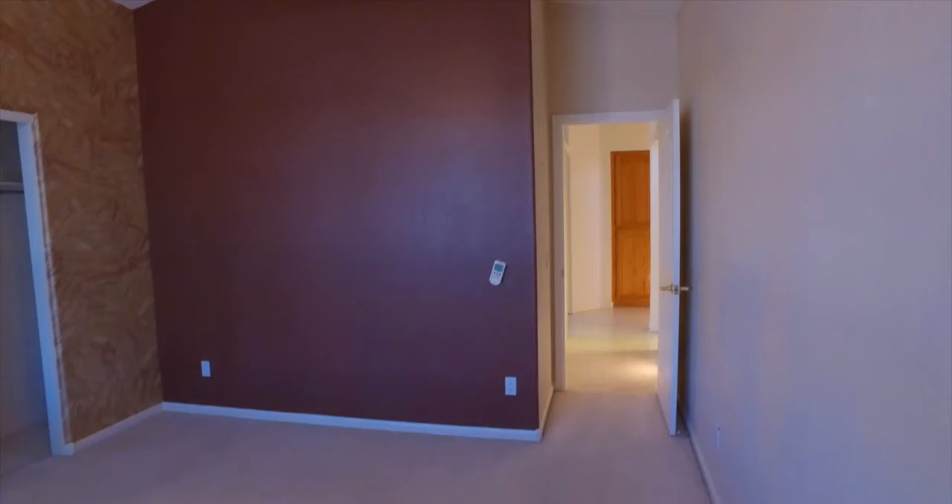Then through to the last bedroom with those plantation shutters, ceiling fan, and wall-to-wall closets.